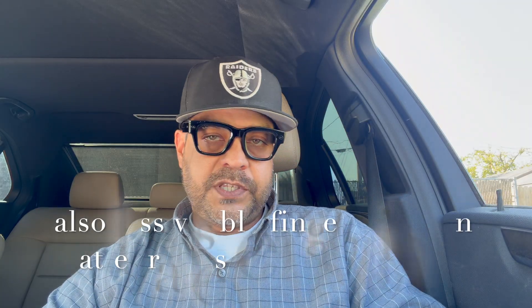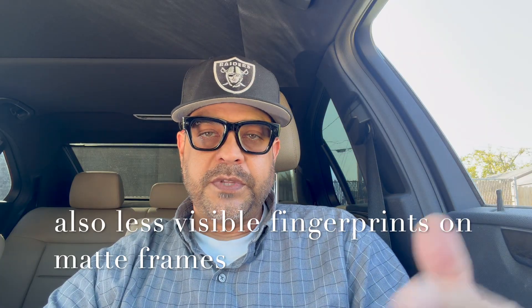Feature four: a matte color option. Mark, if you're listening — we want a matte pair. Shiny frames are okay, but matte is so much better, especially with transition lenses. These glasses are worn throughout the day and night, and matte frames blend in much better with transition lenses than shiny ones do. If they're going to ship only transition lenses with the glasses, they should at least offer a matte frame option.